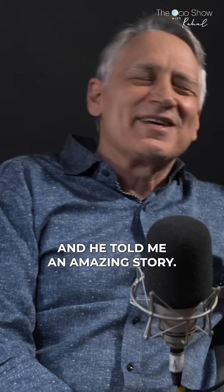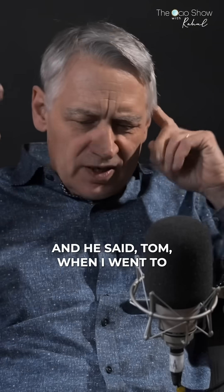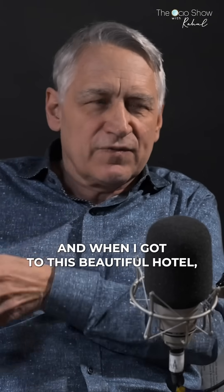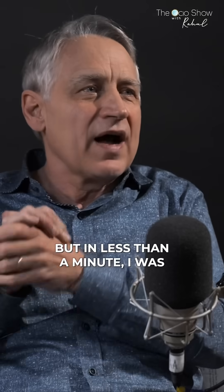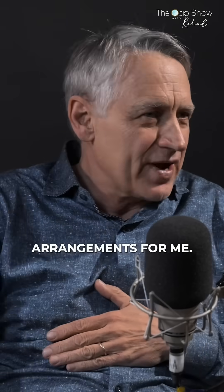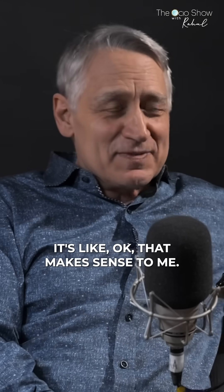He told me an amazing story. He said, 'Tom, when I went to Japan, I was booked in a beautiful hotel. And when I got to this beautiful hotel, they told me they were overbooked. But in less than a minute, I was happy that they had overbooked, because they had explained it so beautifully and made other arrangements for me.' So that's what I want DaVinci to sound like. And it's like, okay, that makes sense to me.